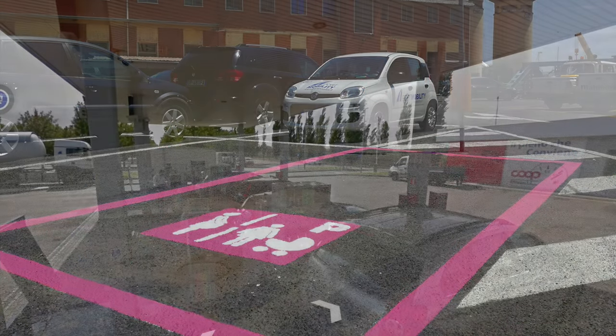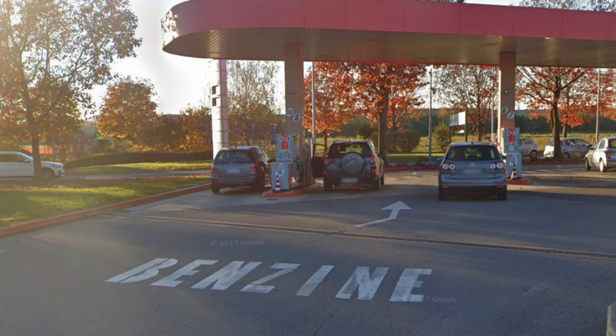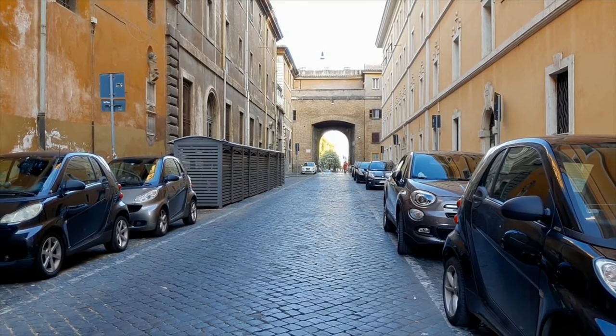Pink lines signal that they are for pregnant women. A bonus tip: diesel in Italian is called gasolio and should not be confused with benzina, which is regular petrol. If you found this somewhat helpful, please consider subscribing, liking, and sharing.